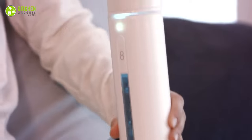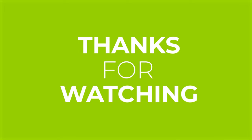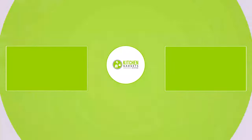So that's all for our video about the 11 futuristic kitchen gadgets that will amaze you! Thanks for watching! If you enjoyed our video and found it helpful, please hit the like button, comment, and share this! Don't forget to subscribe to our channel for more videos like this on your feed!